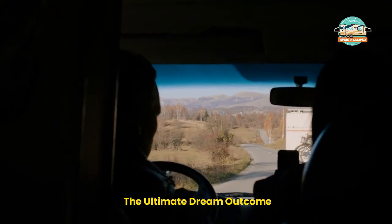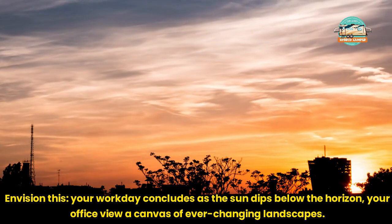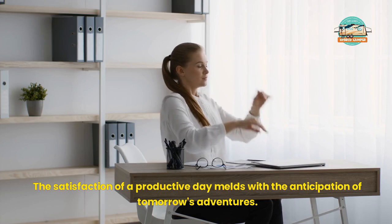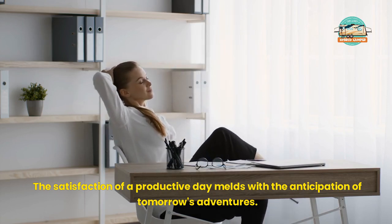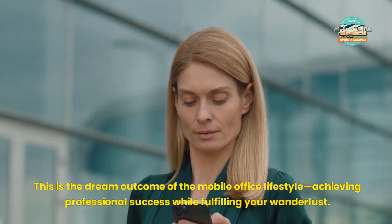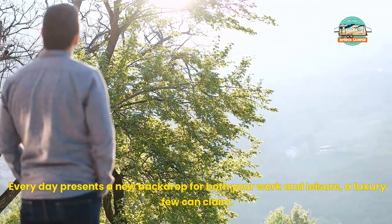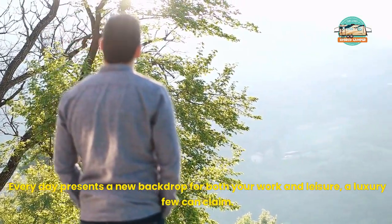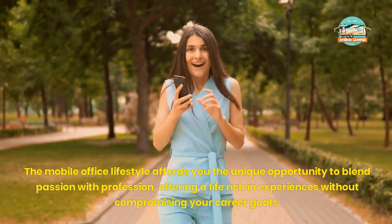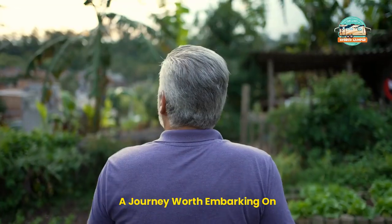The Ultimate Dream Outcome. Envision this: your workday concludes as the sun dips below the horizon, your office view a canvas of ever-changing landscapes. The satisfaction of a productive day melds with the anticipation of tomorrow's adventures. This is the dream outcome of the mobile office lifestyle — achieving professional success while fulfilling your wanderlust. Feeling lucky to live the dream, every day presents a new backdrop for both your work and leisure, a luxury few can claim. The mobile office lifestyle affords you the unique opportunity to blend passion with profession, offering a life rich in experiences without compromising your career goals. A journey worth embarking on.